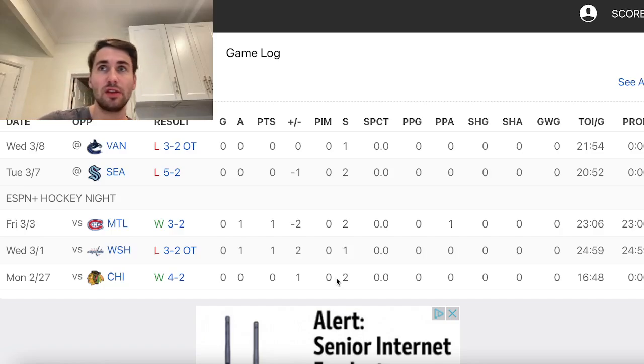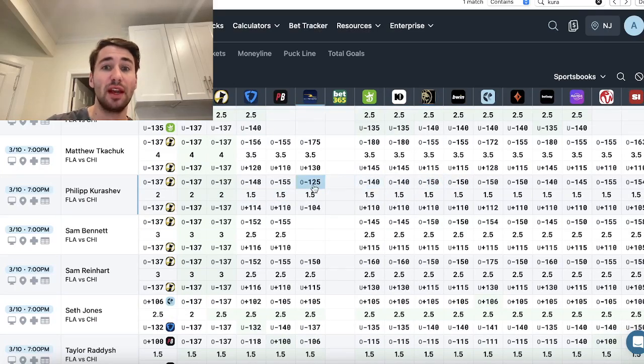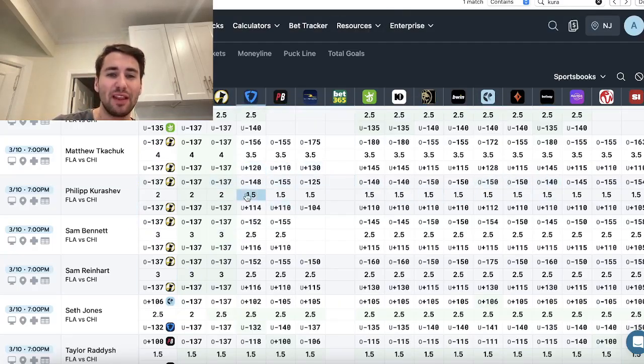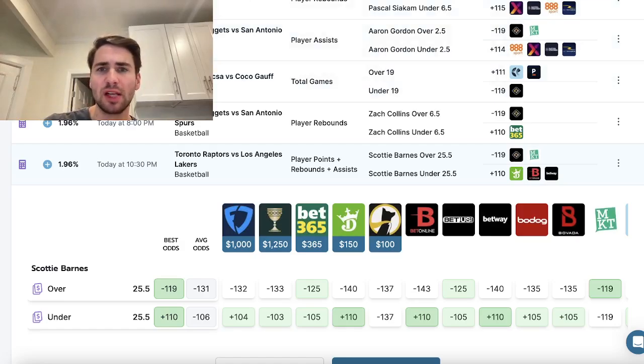The jump from one and a half to two — a lot of people don't get it. But for Chatternick, three out of the past five games we would have pushed, whereas all the sportsbooks have his line at one and a half shots on goal. As a sharp bettor, I don't claim to win every bet — sharp profitable betting strategy is all about finding an edge over the books. In plays like this where books have his line at one and a half with not a ton of juice on the over, the jump from one and a half to two is a very big jump.